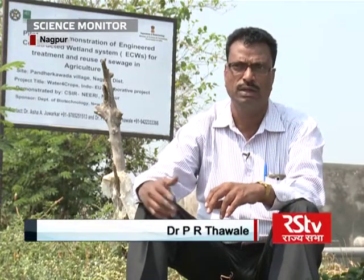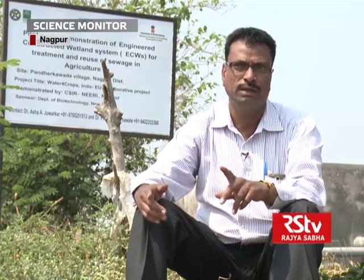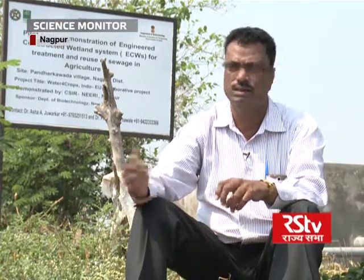We've got one Indo-European project in which the title is Water for Crops, in which one of the tasks is biotreatment of wastewater from agro-food industries and sewage.